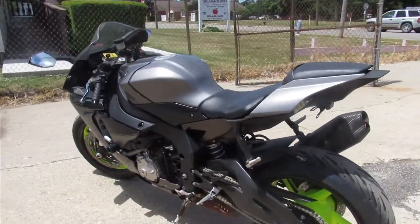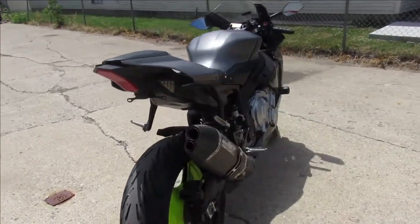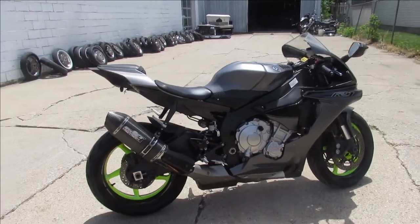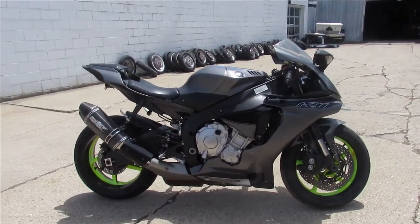Just serviced it at the dealership, includes a one year warranty and is ready to go guys. Don't miss out on this one — 16 R1, check out those wheels, this thing won't be here long. 810-648-9500.